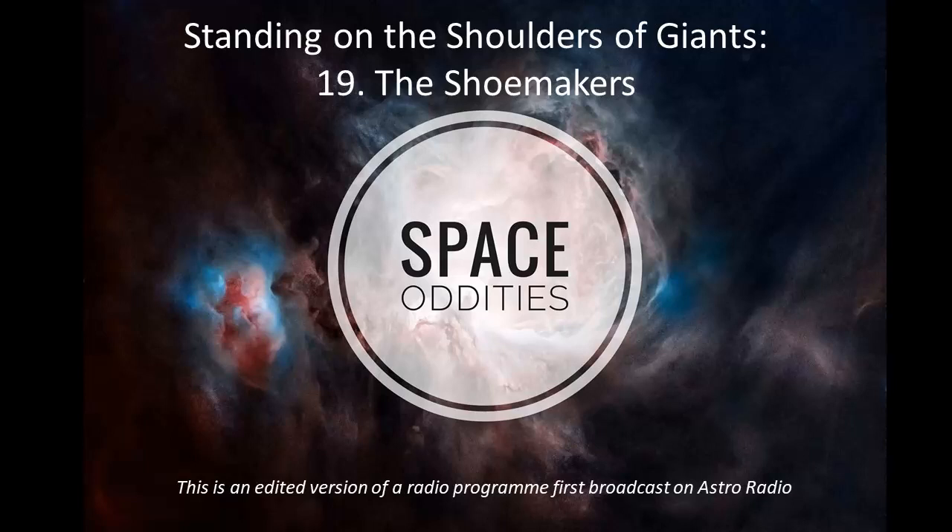Maybe you pause and wonder about Pluto, or add our Moon, or try to remember how many moons Jupiter is up to by now. What you might not think of are the many smaller members of our solar system.